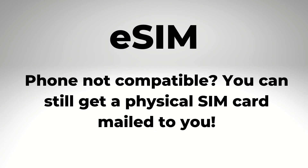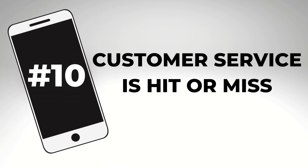Don't worry if eSIM is not available for your device yet — your carrier will just send you a physical SIM card in that case. And we've made it to number ten.